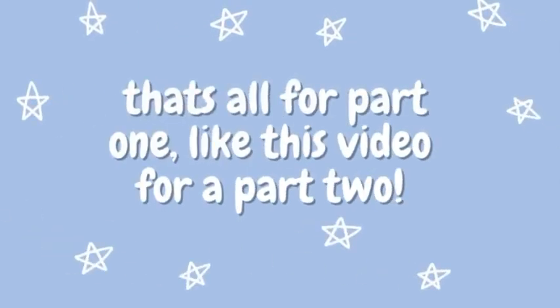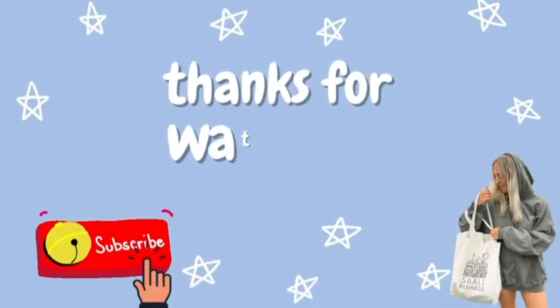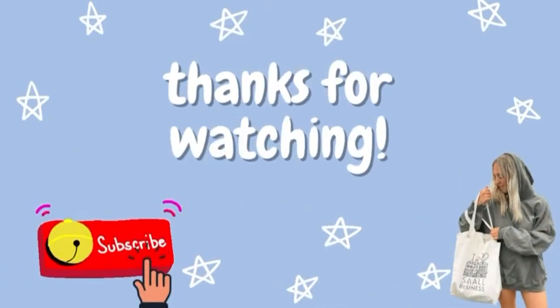Anyway guys, that's the end of this video. Like for a part two — I do have more to this haul so if you want to see it just let me know. Thank you so much for watching. Subscribe and like this video.